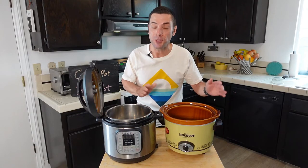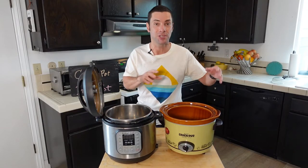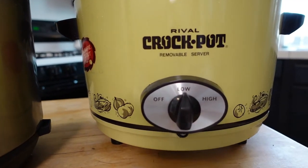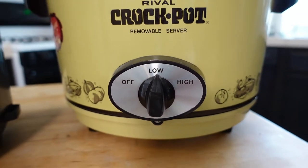Now let's talk about their differences, starting with the Crock Pot. First of all, it's really easy to use — you just dump your food in, and if you can flip a switch you can use a Crock Pot. It's literally off or on. It is super easy to use.